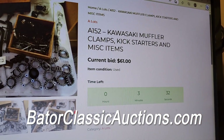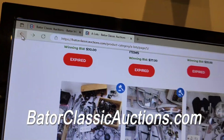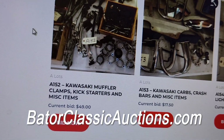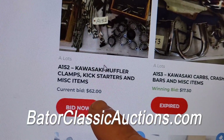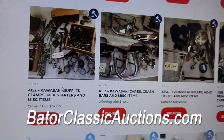Now I'm going to roll back to the other page. See, current bid is $61 on A152. So I'm going to arrow back to the previous page — see what that says: $49. So make sure you right-click, refresh, and it'll show you the most current bid: $62.